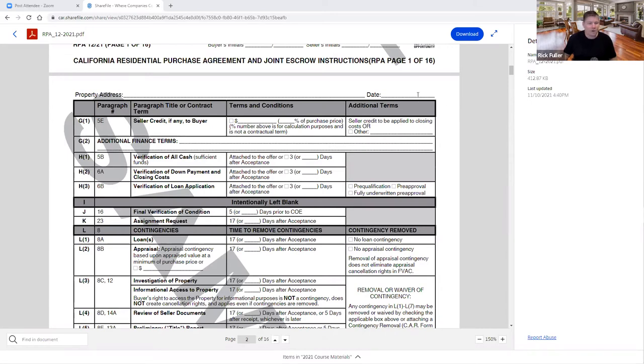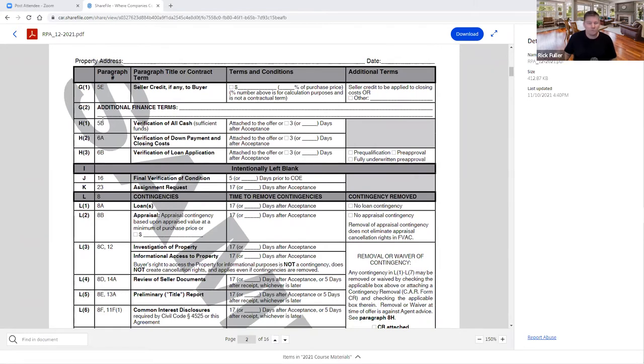Down to page two. Property address at the top, very important, and the date. Paragraph G1 — seller credit. Remember how you had to put this in some paragraph somewhere or in additional comments? Not anymore. You can actually put the seller credit right here — a percentage of the purchase price or an actual dollar amount. And in additional financing terms, maybe it's a first loan, second loan, and a portion of seller carryback, or a first loan, second loan, and CalHFA down payment assistance.